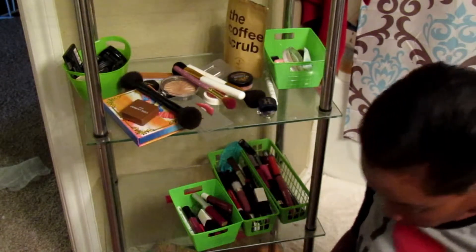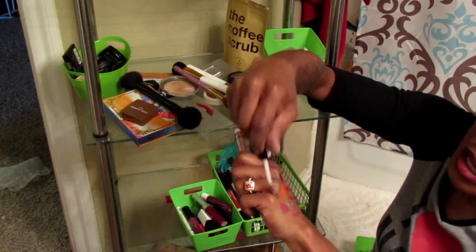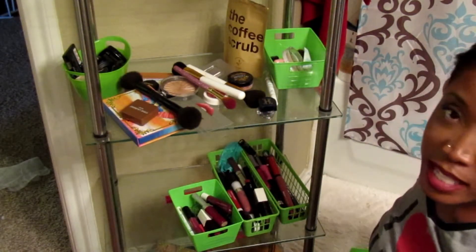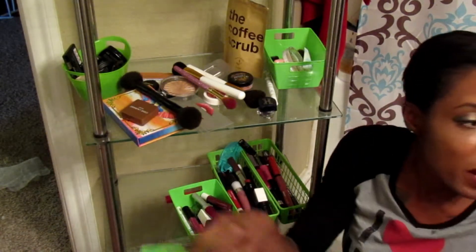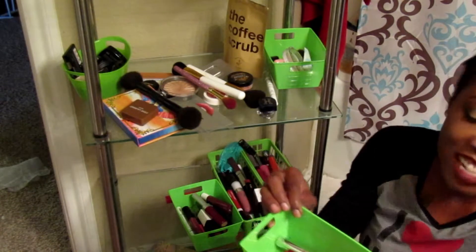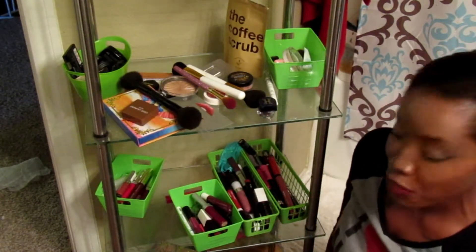Finally, this NYX Lingerie — I went through a phase where I thought I'd look good in brown. I don't like the applicator, it looks terrible on me, and it smells so horrible. So that is in the toss pile. Looking at what I'm getting rid of compared to what I'm keeping — out of everything so far, I'm keeping 13 and all the rest is saying goodbye.